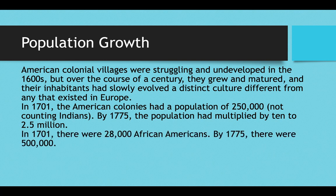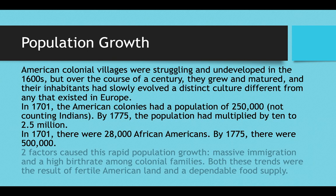Also in 1701 there were only 28,000 African Americans in the 13 colonies, but by 1775 there were 500,000 — nearly half a million African Americans were in the colonies, many of them having been shipped to the Americas or being born of those who had been shipped to the Americas.